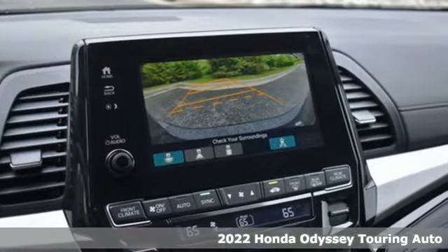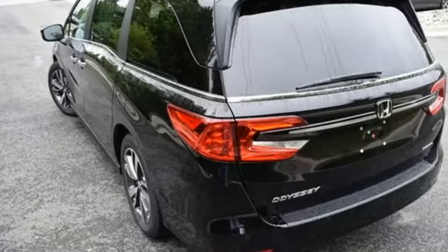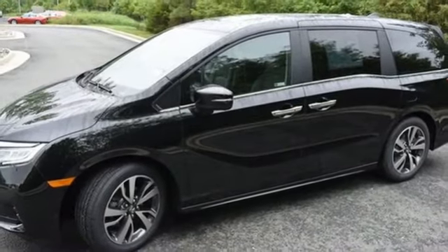Features include Wi-Fi hotspot, front heated leather bucket seats, integrated navigation system with voice activation, auto dimming rear view mirror, entertainment system with Blu-ray and digital media, and remote engine start smart device.